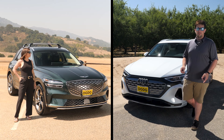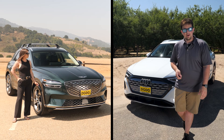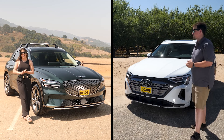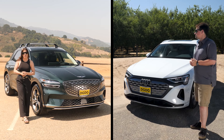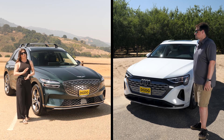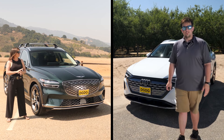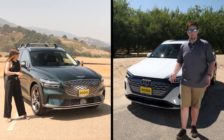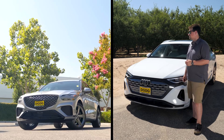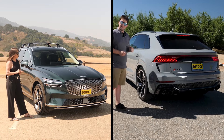So who is the Q8 e-tron for? If you're looking for the tried-and-true look and feel of an Audi with the benefits of an EV powertrain, but you're not quite ready to drive a spaceship yet, this is the car for you. The Electrified GV70 is a great option for those looking for luxurious features and cool tech at a lower cost from a cool new brand. Now, EVs aren't for everybody just yet — both of these models offer gas-powered counterparts as well, like a twin-turbo V6 with 375 horsepower or the RSQ8 twin-turbo V8 with 590 horsepower.